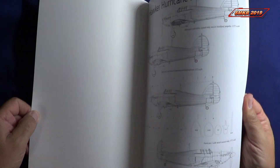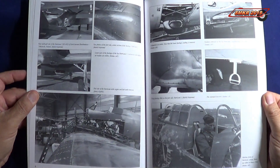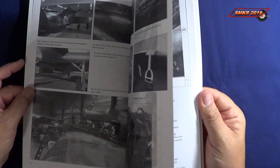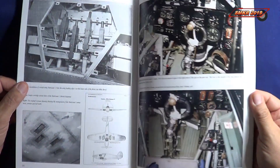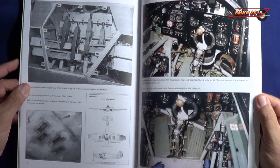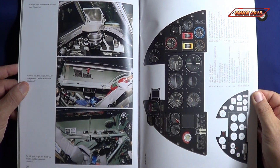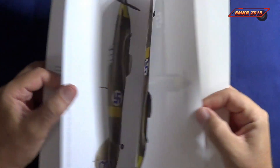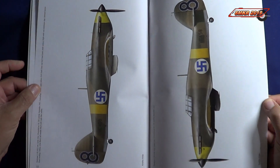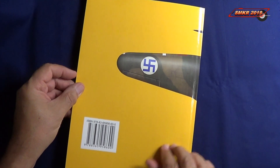This book is a combination of four-view color profile scale plans, photo details of the single variant of the Hawker Hurricane MK1, scale plans in 1/72nd and 1/48th scale, plus drawings from various wartime technical manuals, also photos and details in black and white and in color. It comes in standard 11 by 11.5 by 8.5 inch formatting.